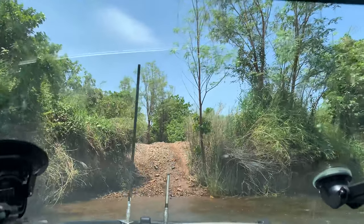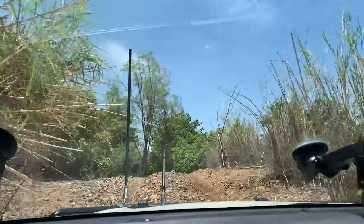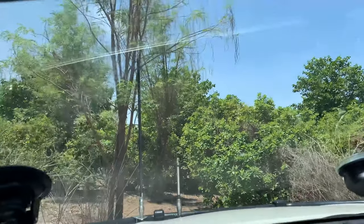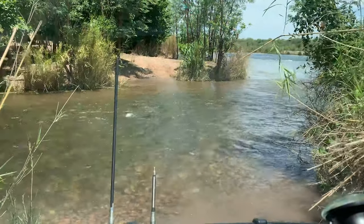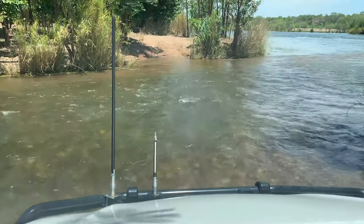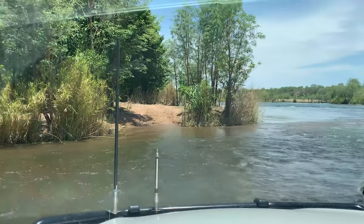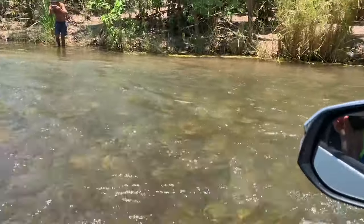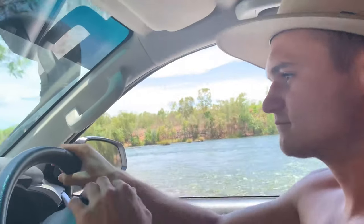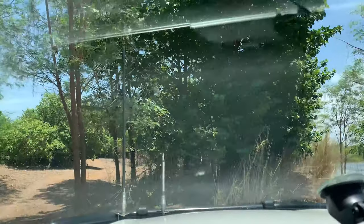Oh my God, there is a Lexie! I came to the top of this river here — oh my God! We're going that way? No!